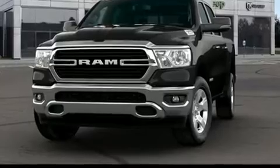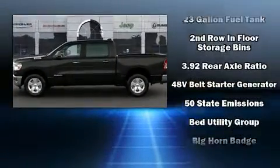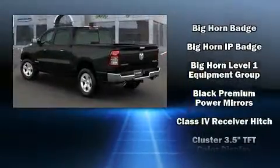Top features include cruise control, a leather steering wheel, power door mirrors and heated door mirrors, adjustable pedals, a trailer hitch, a bed liner, and remote keyless entry.